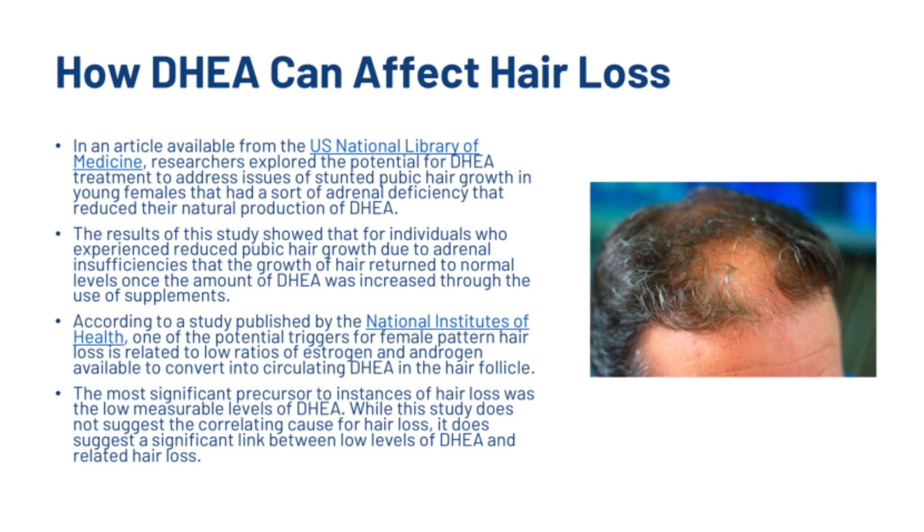In an article from the US National Library of Medicine, researchers explored the potential for DHEA treatment to address stunted pubic hair growth in young females with an adrenal deficiency that reduced the natural production of DHEA. The results showed that for individuals who experienced reduced pubic hair growth due to adrenal insufficiency, hair growth returned to normal levels once DHEA was increased through supplementation.